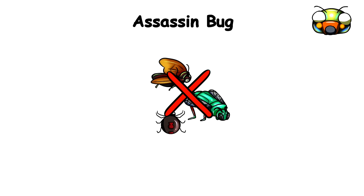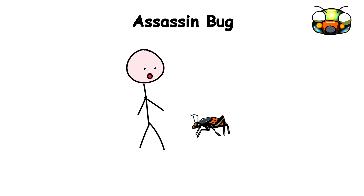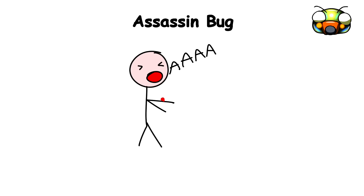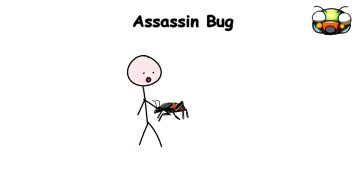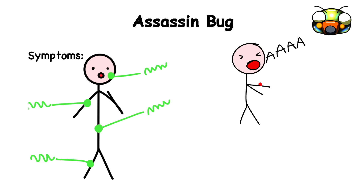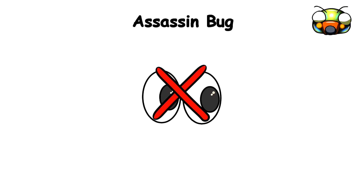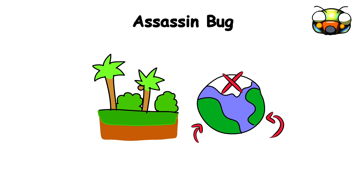These usually aren't bugs actively seeking out humans to bite, but if you accidentally come into contact with one or try to handle one, they'll probably react as you'd expect an insect being picked up by a giant to react. The assassin bug's bite can cause a range of symptoms, from intense pain and swelling to nausea, fever, and even temporary paralysis or muscle spasms in some cases. They are found on every continent except Antarctica.